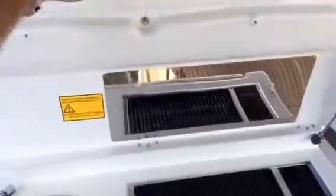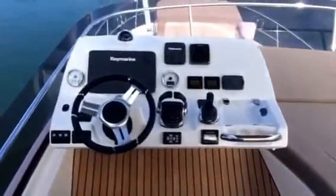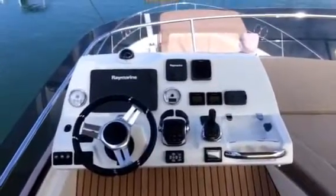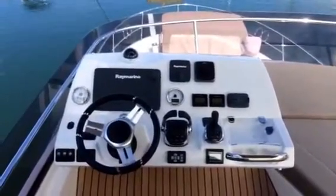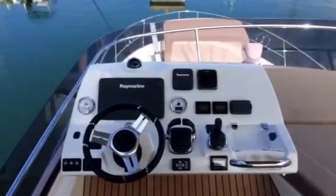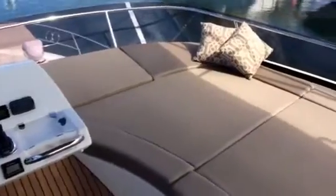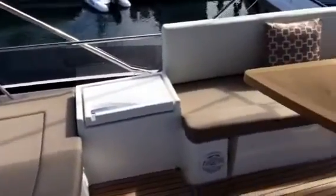Tons of storage. Flybridge helm — full color screen, hybrid system, radar chart, depth sounder, autopilot, joystick for easy control, sun lounge, and a built-in refrigerator here on the starboard side.